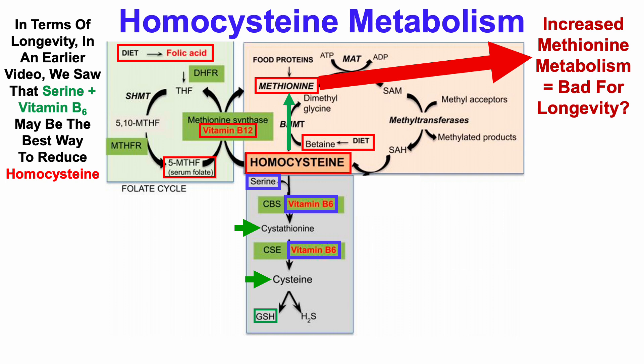There are videos on the channel where glutathione restoration in older adults — clinical trials in older adults — improved a whole bunch of adverse health-related outcomes and extended lifespan in mice. So I think serine plus B6 may be the best way to reduce homocysteine, though we'll see how the data looks.